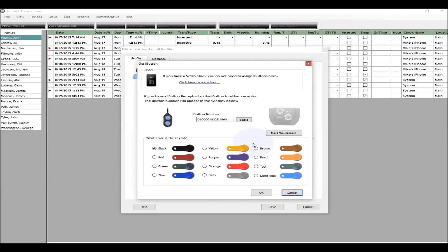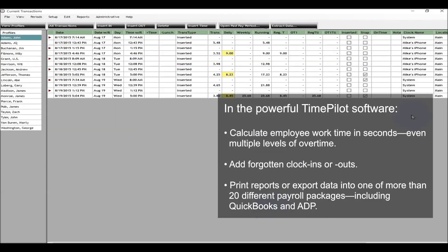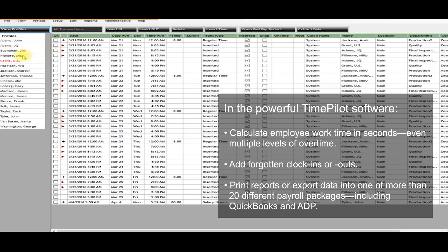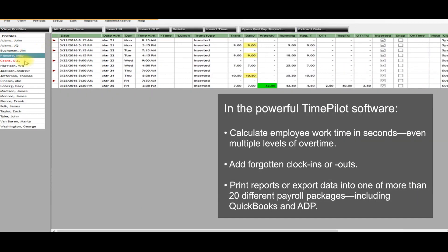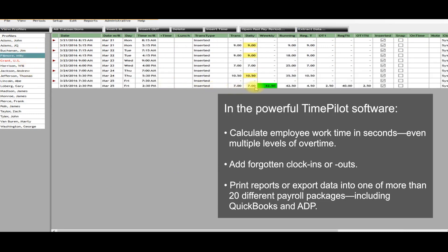If you need to collect the data from more than one smartphone or need to export the data to a payroll package or service, simply upgrade to the Xtreme Blue Enhanced. With the Enhanced version, data collected can be transmitted to the main office through a free cloud service, or data can be collected from each clock using a USB thumb drive.